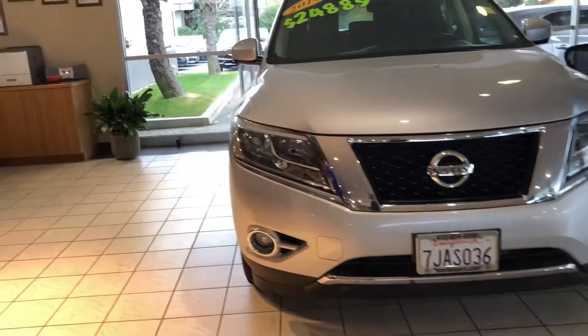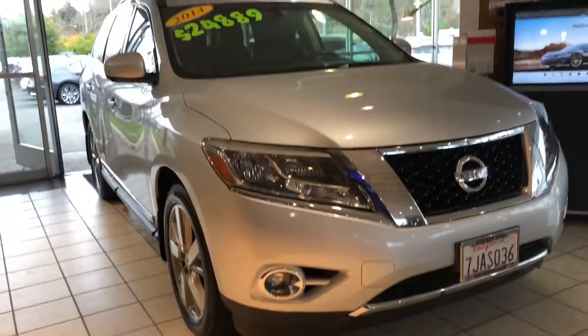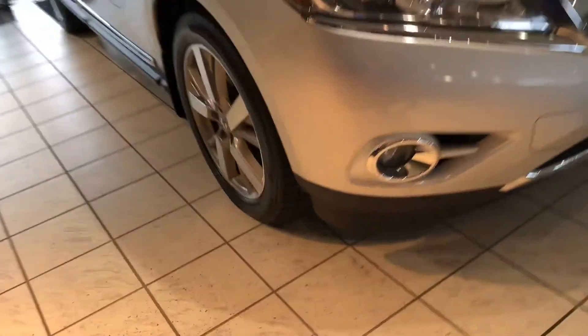A 2014 Nissan Pathfinder is a sporty seven-passenger crossover. I'm Daniel, your Acropodic specialist. Here you've got automatic front headlights with fog lights. It is a late model year vehicle and it's also a new arrival here.